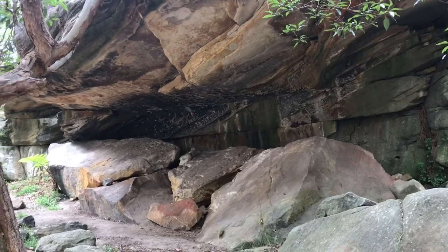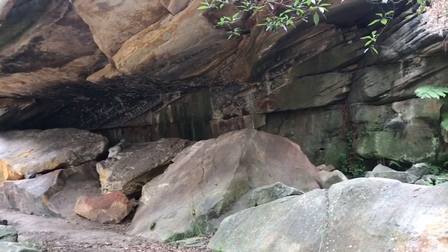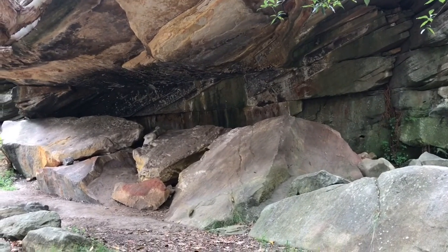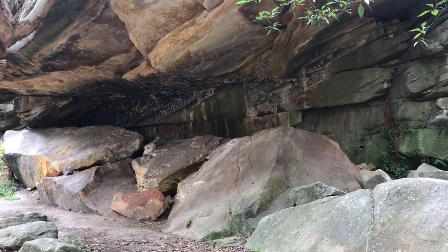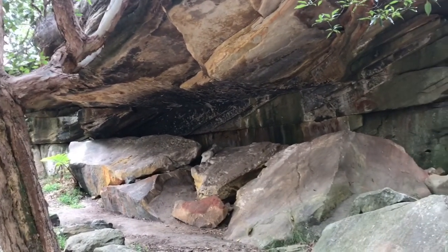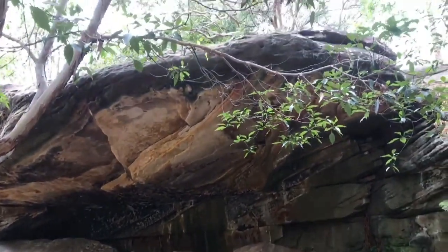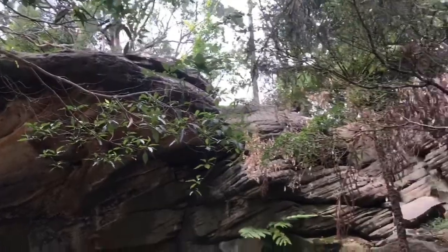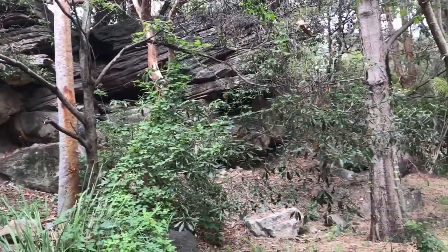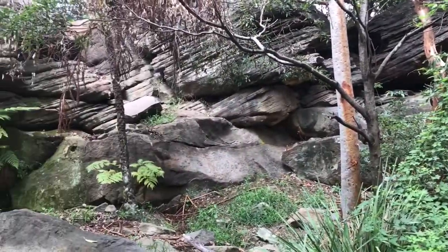My first GZ is right here — it's a really awesome old cave with really old aboriginal rock paintings in there. Fortunately the cache is not in the cave itself, it's on top somewhere. I'm going to try and get to the top over here, which means some rock climbing.